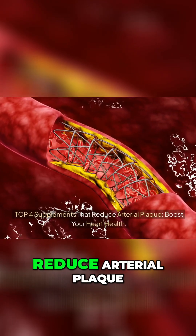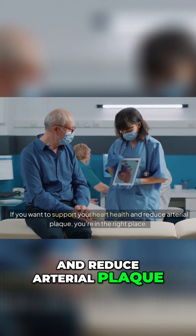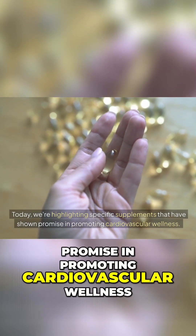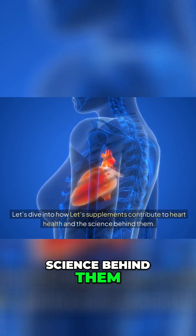Top four supplements that reduce arterial plaque and boost your heart health. If you want to support your heart health and reduce arterial plaque, you're in the right place. Today we're highlighting specific supplements that have shown promise in promoting cardiovascular wellness. Let's dive into how these supplements contribute to heart health and the science behind them.